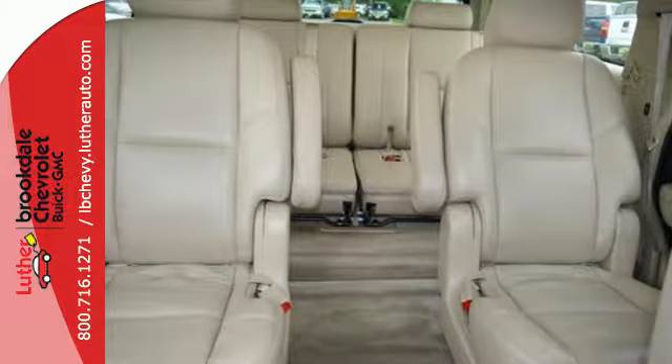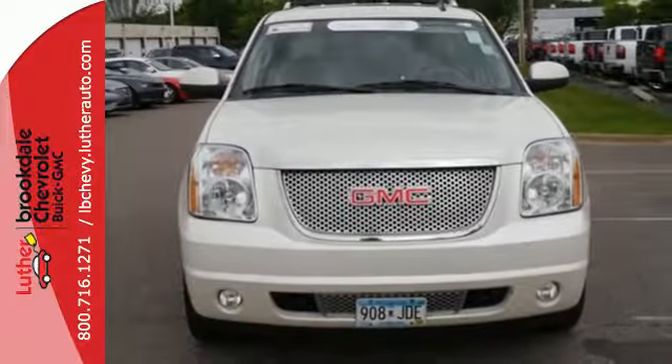This Yukon Denali raises the bar and your expectations at the same time. Get behind the wheel today.